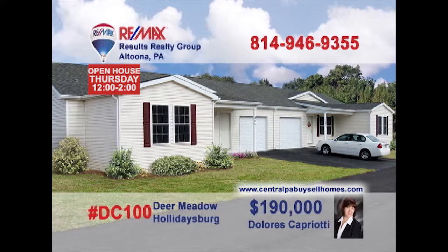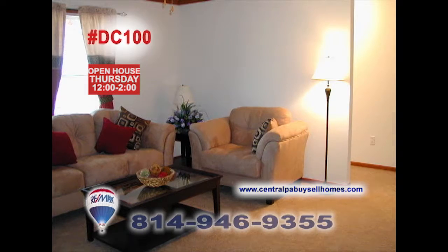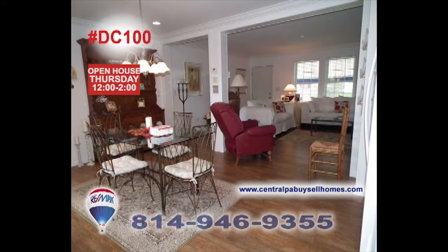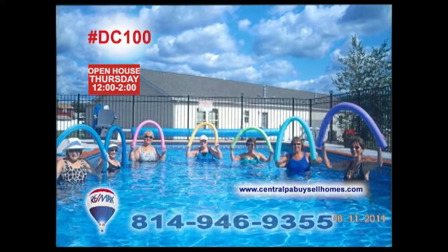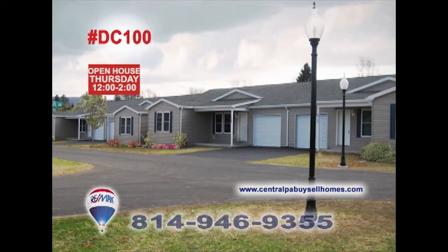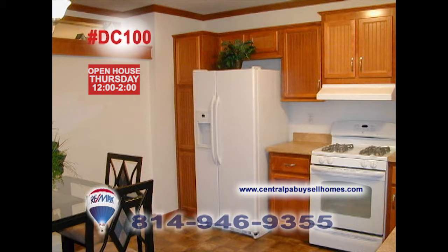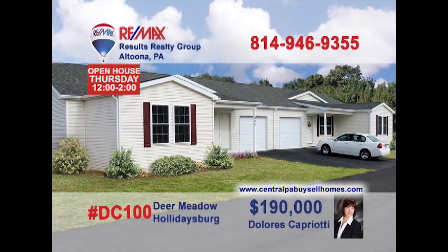Dolores Capriotti welcomes you to phase three at Deer Meadow in Holidaysburg, a 55-plus gated community filled with homes of comfort and friendship. Enjoy single-story living with two bedrooms and two baths, as well as a swimming pool, walking paths, picnic area, and community building. Enjoy the carefree living of home ownership at Deer Meadow in Holidaysburg. Contact Dolores for all the details or to take a tour.